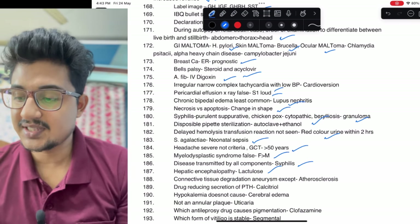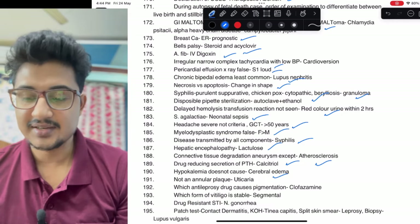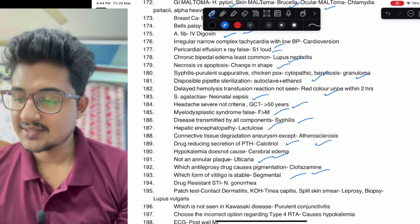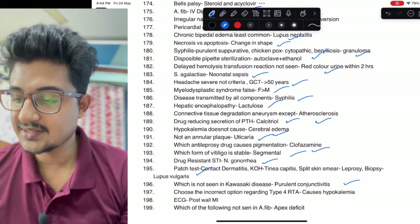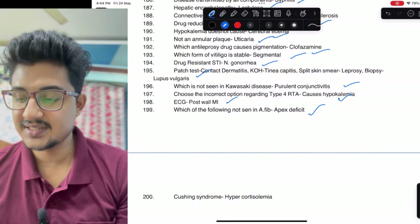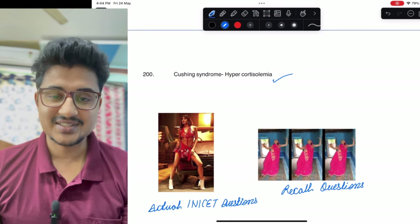Streptococcus agalactiae in neonatal sepsis. Not a criteria for severe headache: more than 50 years is not a criteria. Myelodysplastic syndrome affects females more than males. Disease transmitted by all components is syphilis. Hepatic encephalopathy: lactulose would be the answer. Connective tissue degradation — aneurysm: it is atherosclerosis. Drug reducing secretion of PTH: calcitriol. Hypokalemia does not cause cerebral edema. Anti-leprosy drug causing pigmentation: clofazimine. Stable vitiligo is segmental vitiligo — very stable. Drug-resistant STI: Neisseria gonorrhoeae.